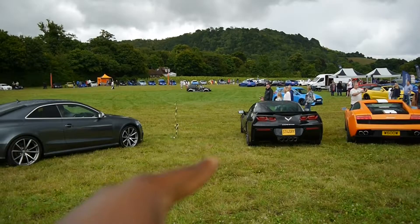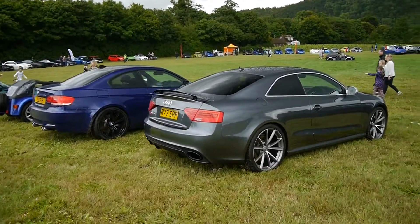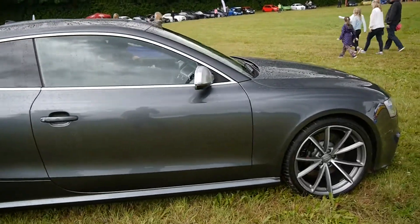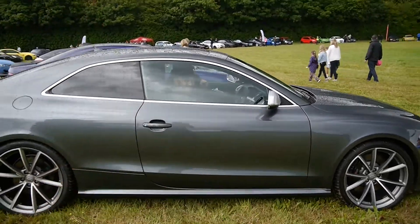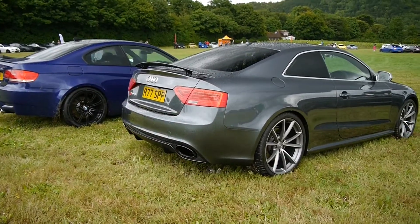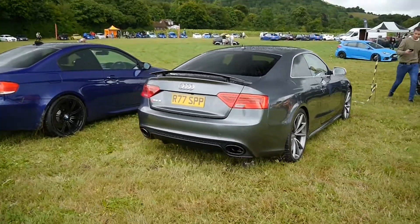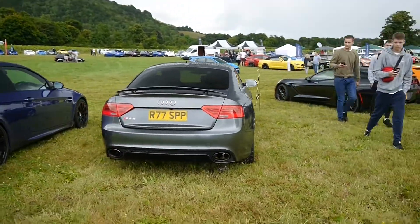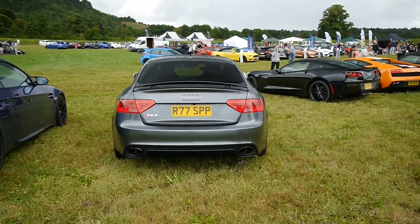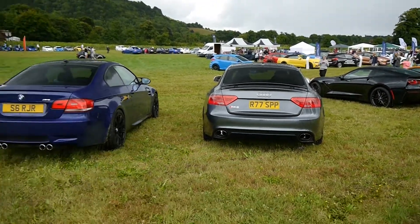Balboni Edition, Corvette Stingray — that's nice. We've got an Audi RS5. Let's see if the owner can give us a few revs. Sounds the business, this thing. Let's see if he can give us a thumbs up — there we go. Wow. Sounds the business, that car. V8, four litre. Wow. Sounds phenomenal.